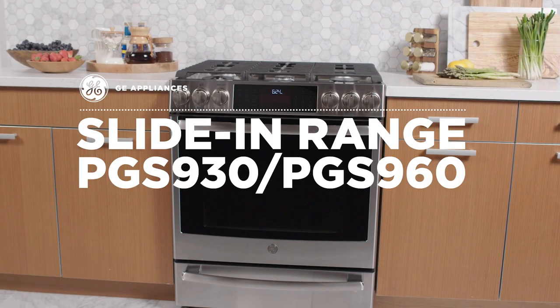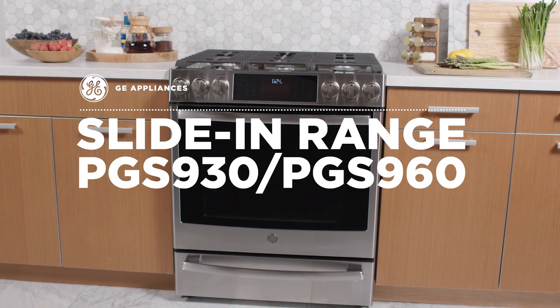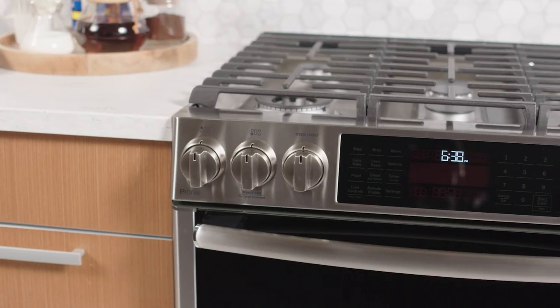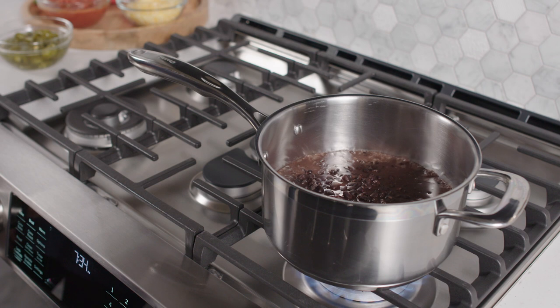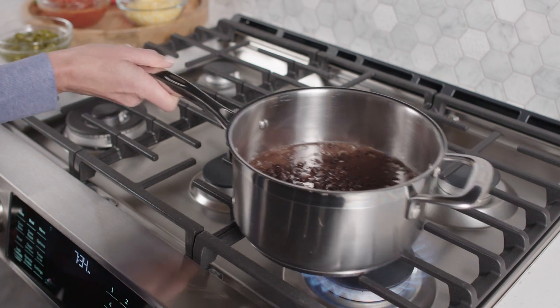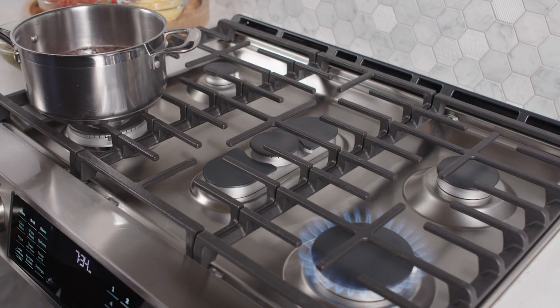At GE Appliances, we know that everyone loves getting something extra. That's why we created slide-in ranges with lots of impressive features, like an edge-to-edge continuous cooktop to provide extra room for pots and pans.